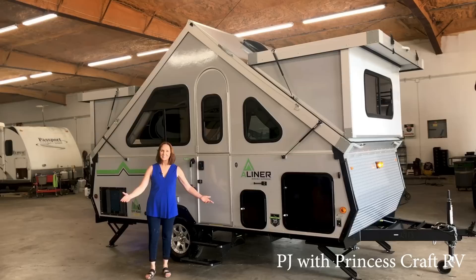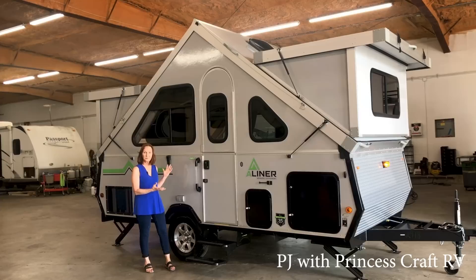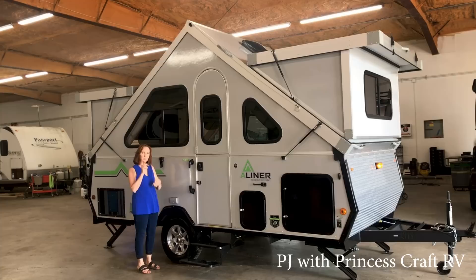Hi everybody, I'm PJ with Princess Craft RV in Round Rock, Texas. Today I'm going to show you around the brand new A-liner. It's an Expedition model, but this one is actually the Family Expedition model. It's the same size, only it sleeps quite a few people — up to four adults very comfortably. It has a pull-out outside kitchen. It's the same size as the original Expedition: 18 feet long, right around 2,000 pounds depending on options.